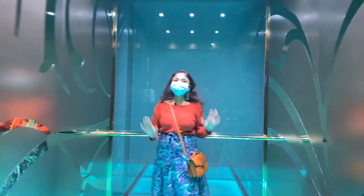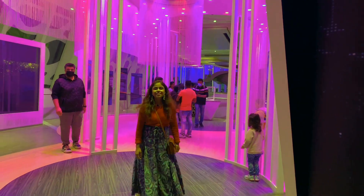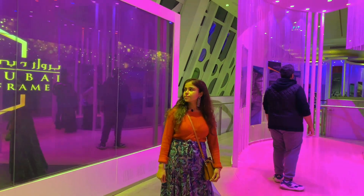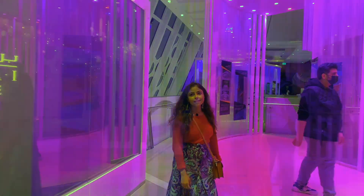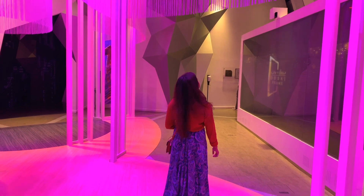So now I am going to another floor. This is another floor where you will get a glimpse of Dubai's future prospects.